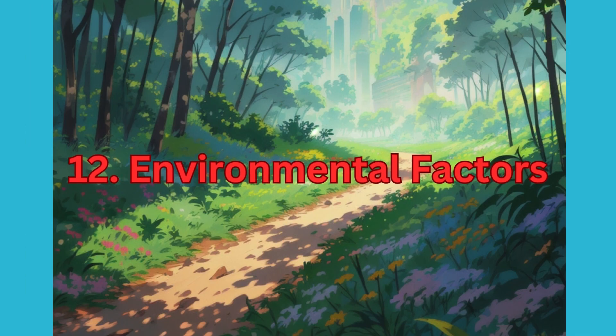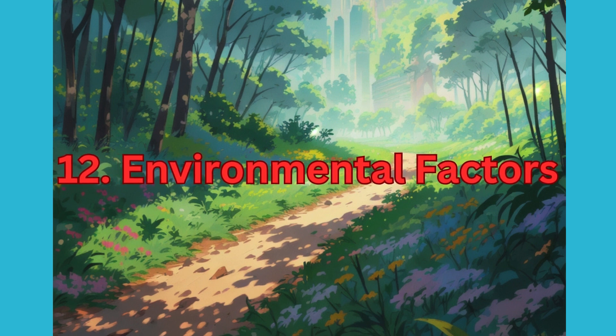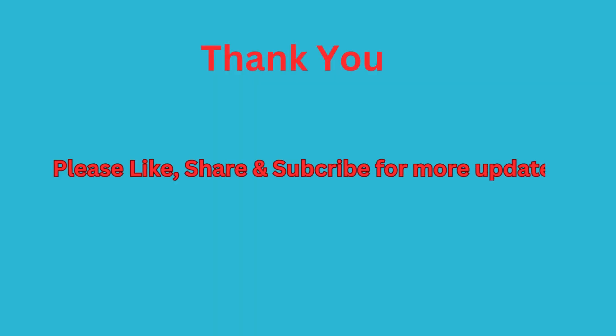12. Environmental Factors. Assess environmental aspects such as air and water quality, waste management practices, and proximity to green spaces or parks. By thoroughly examining these key points, you can make an informed decision when buying property in Bangalore.